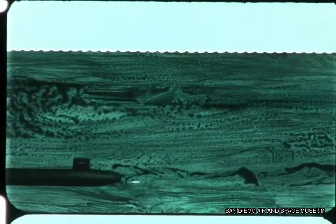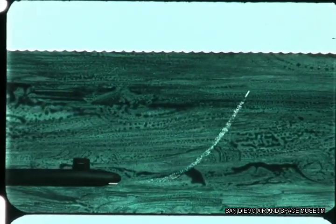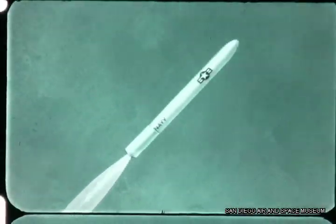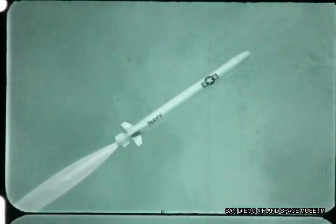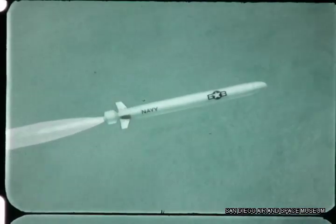The missile is then ejected using the normal hydraulic ejection system on the submarine. The missile booster is ignited in front of the submarine and the missile proceeds up to the surface. Meanwhile, a second hydraulic ejection ejects the capsule. In air, the shroud is ejected, fins extended, providing roll control for the missile during boost.